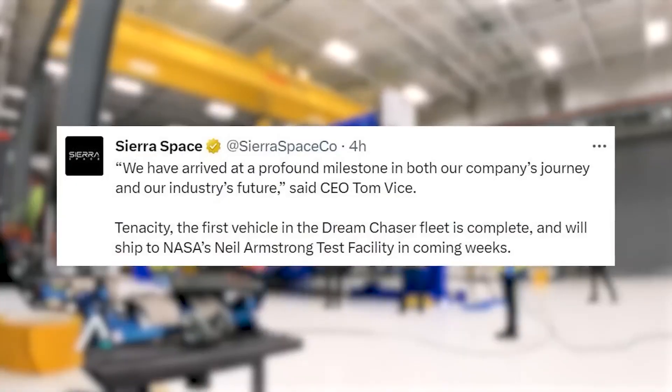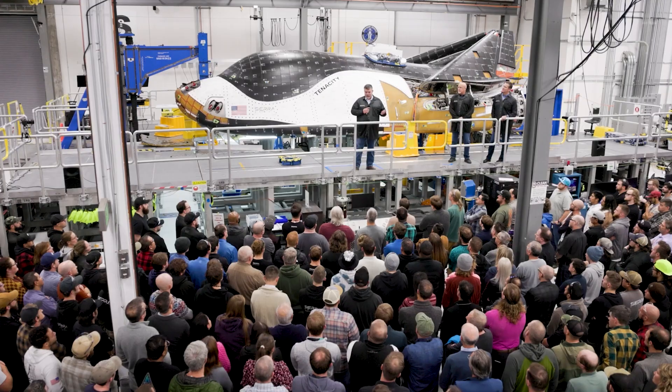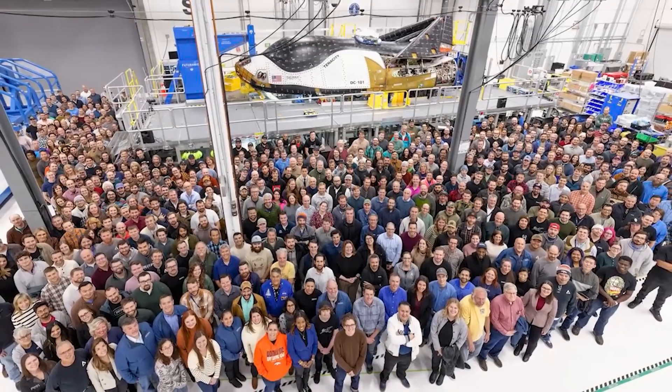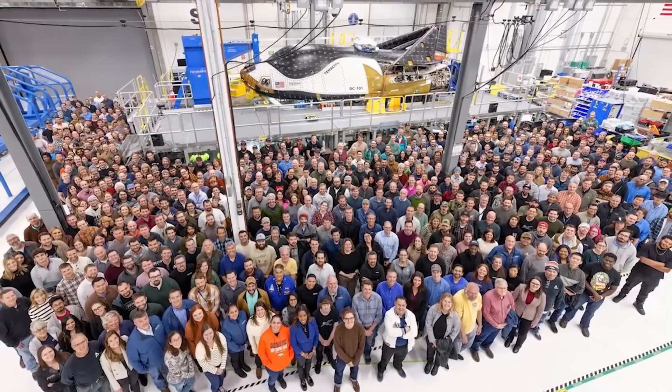He stated that Tenacity, the first vehicle in the Dream Chaser fleet, has been completed and will soon be transported to the Neil Armstrong test facility. Sierra Space shared this momentous update on Twitter, accompanied by a photo of the entire Sierra Space team with the finished Tenacity in the background.